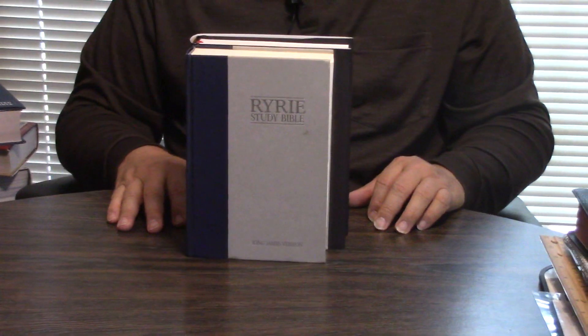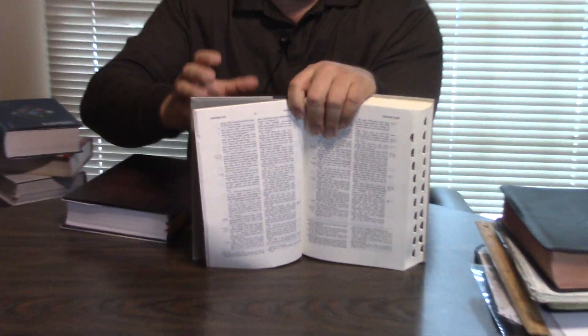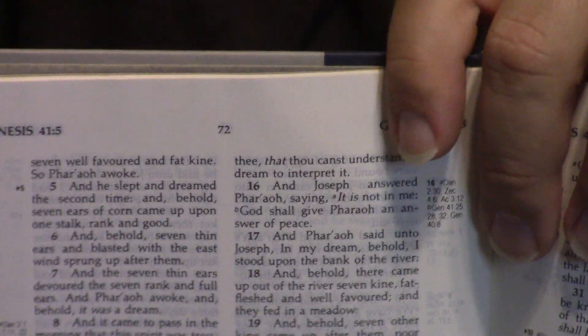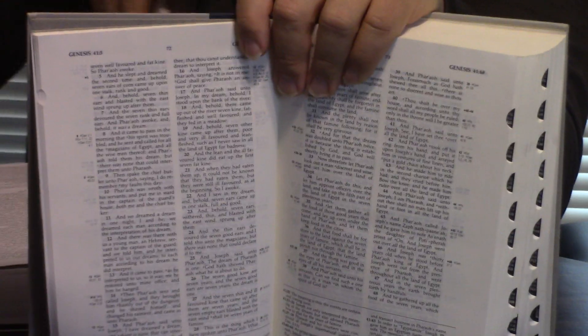Tony Evans with the Urban Alternative — I remember he came and did a book signing at Berean, where I worked one time. He was a big guy; I know why he was the chaplain for the Dallas Cowboys. He may still be the chaplain for the Dallas Cowboys, for all I know. The Ryrie has always had kind of a yellowish paper, but they say that's a really good paper to keep from ghosting.